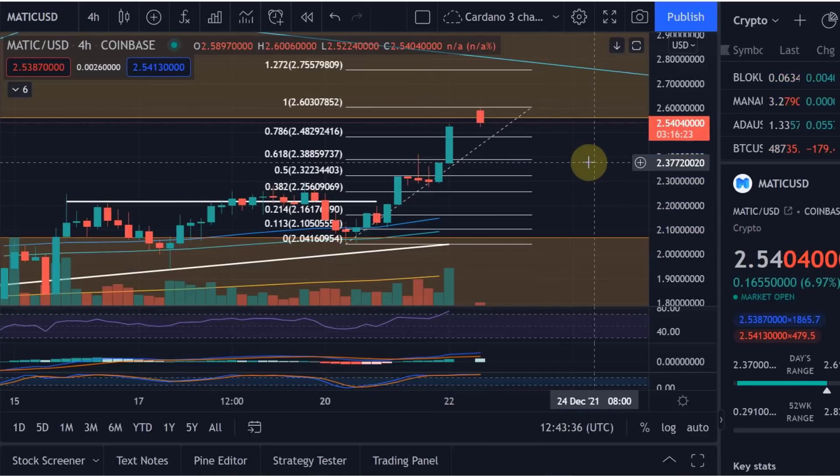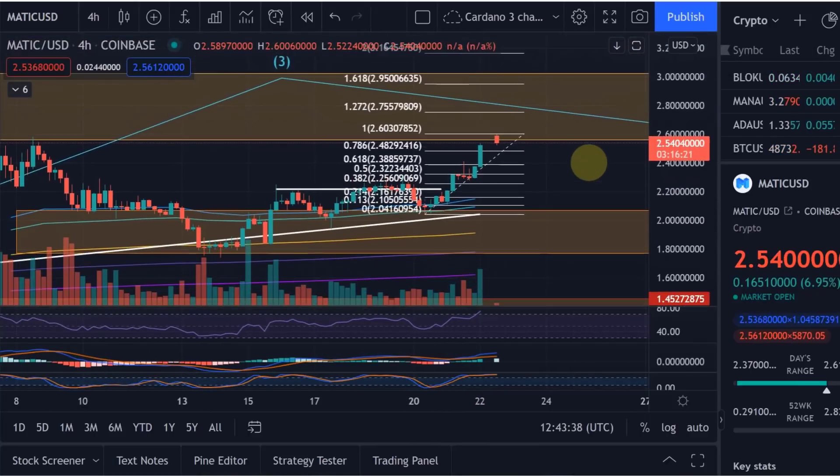That's my view on MATIC — looking good at the moment. Hope you liked the update. If you did, please smash the like button and subscribe. If you want to join as a channel member, you can find a link to my website in the description, or find the membership join button next to the subscribe button on YouTube, where you can see my buy and sell orders that I keep updating, with different cryptos being added going forward. Thanks a lot for watching, bye bye.